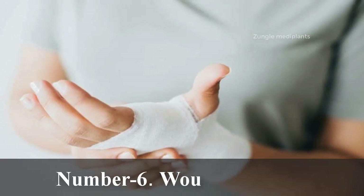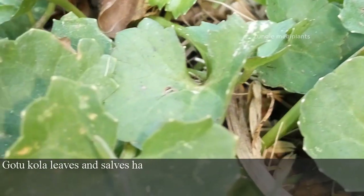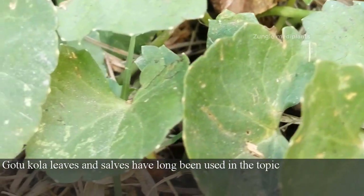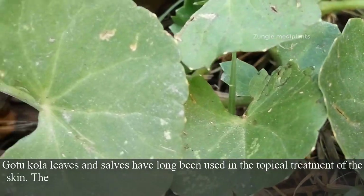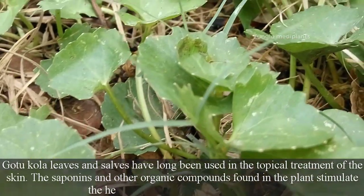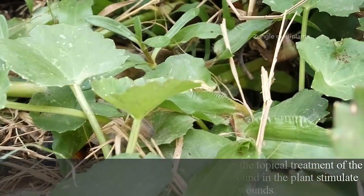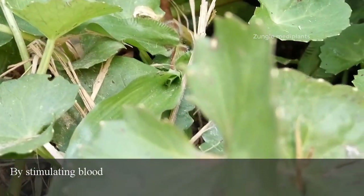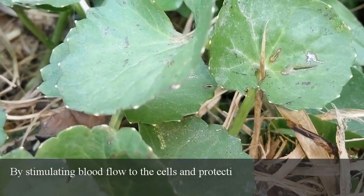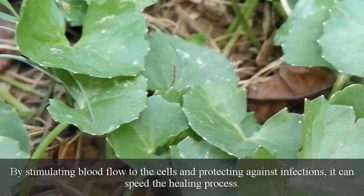Number 6: Wound Healing. Gotu Kola leaves and salts have long been used in the topical treatment of the skin. The saponins and other organic compounds found in the plant stimulate the healing process at the site of wounds. By stimulating blood flow to the cells and protecting against infections, it can speed the healing process.